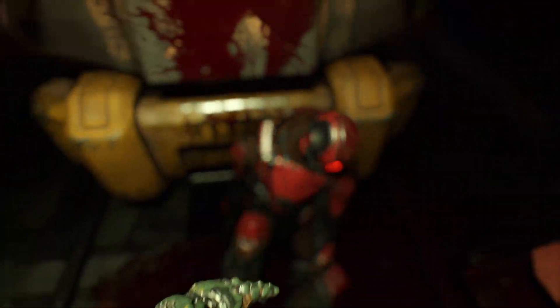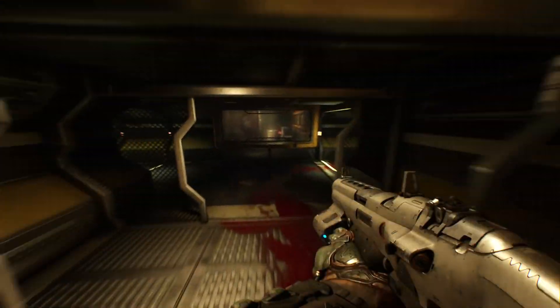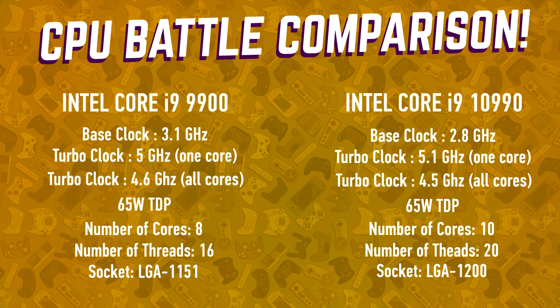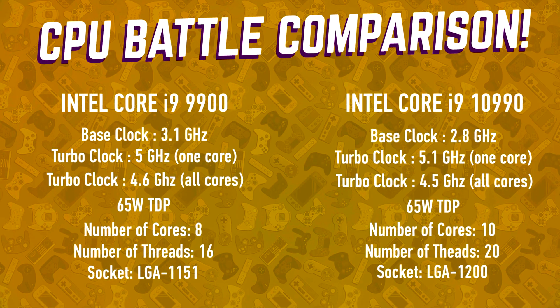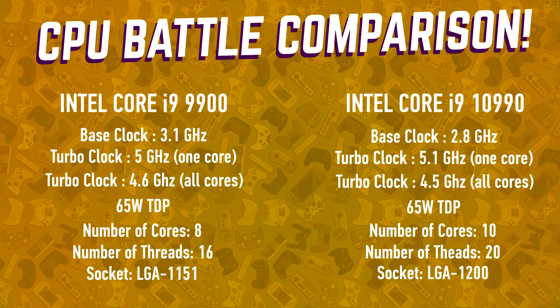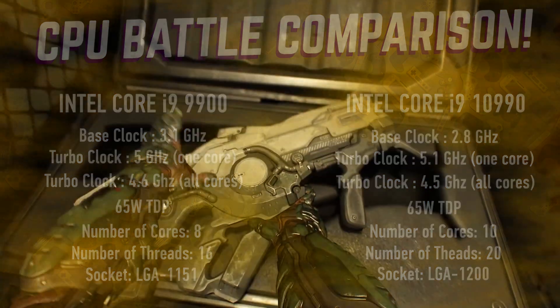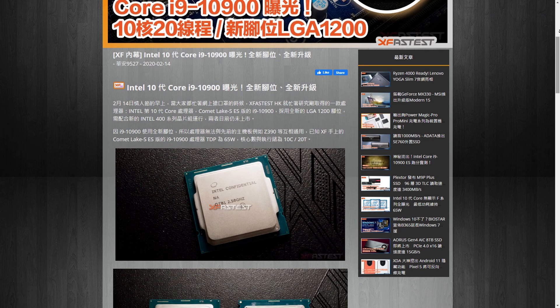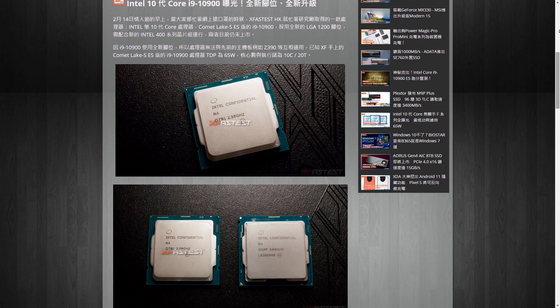Despite the TDP value, this processor is going to be pretty toasty regardless, based on recent rumors. In comparison, the current Core i9-9900 has a base clock of 3.1 GHz and a turbo of 5 GHz, so we're actually seeing a slight decrease in base clock — a step backward in performance. To be fair, we are getting two more cores, which is probably the reason.